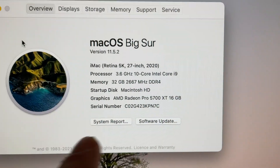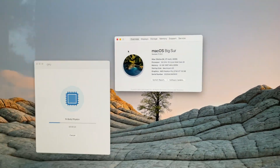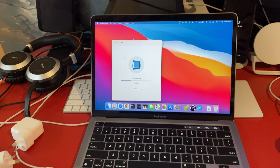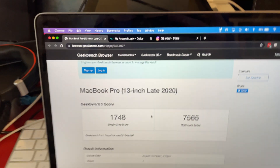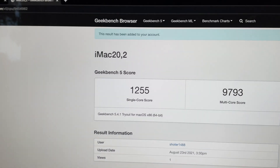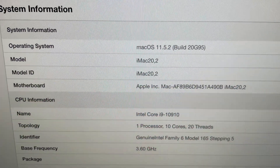Here we have a fully specced iMac — the fastest single core Intel machine possible — and a fully specced M1 Mac, the fastest Apple Silicon you can get right now. Here's the MacBook Pro Geekbench result and here is the iMac benchmark result. Here are the system specs.